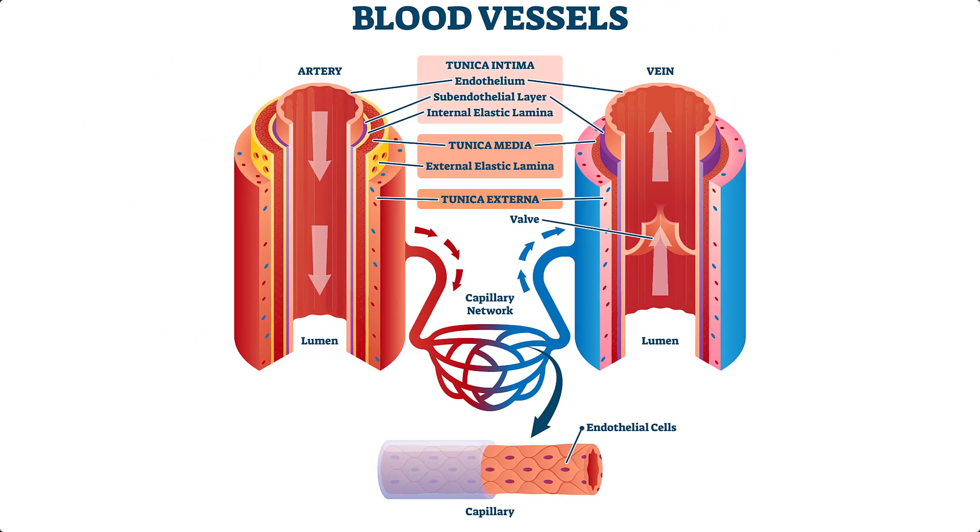Now let's talk about the actual structures of arteries, veins, and capillaries, which make up blood vessels within the cardiovascular system. The heart contracts continuously, which allows blood to move through this vast network of blood vessels. Arteries carry blood away from the heart to the organs and tissues, whereas veins carry blood back to the heart. A helpful memory tip: arteries and away both start with A.